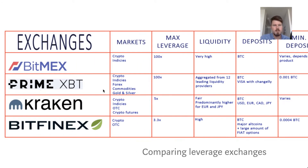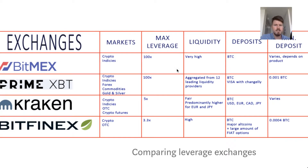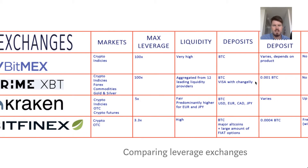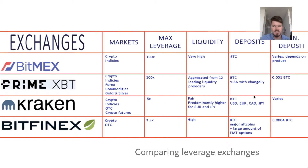PrimeXBT offers crypto indices, forex, commodities, gold and silver, so it's good if you want to trade different assets. The max leverage is 100x. Liquidity is aggregated from 12 leading liquidity providers, and you can deposit with BTC, Visa, or Changelly. However, be careful — there are probably much higher fees when depositing with Visa or Changelly, which might not have the best exchange rate.